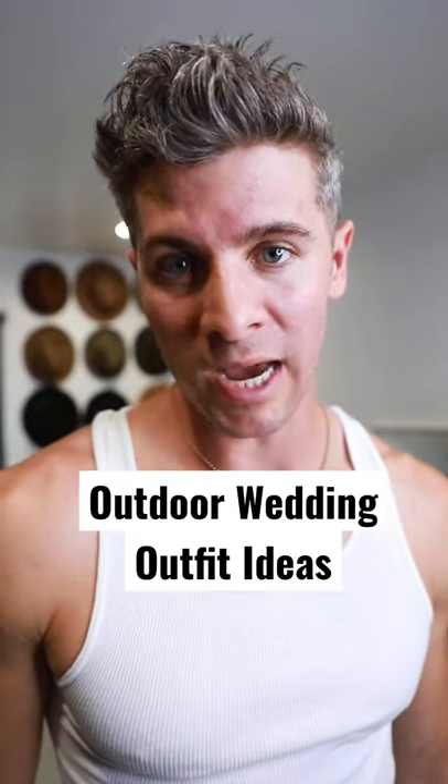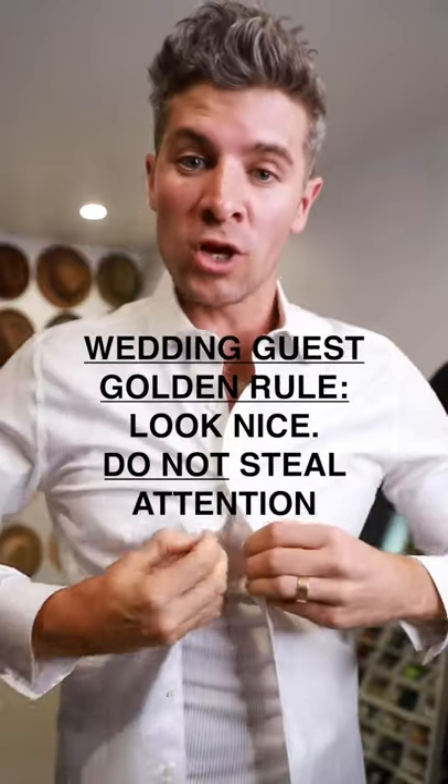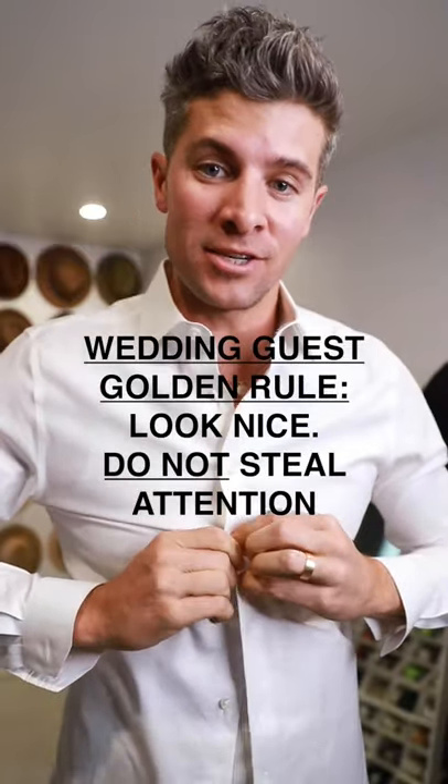Going to a wedding outside and want something open collared? I got you. The wedding guest golden rule still applies: you want to look nice, but you are not trying to steal the show.